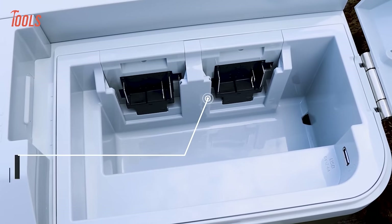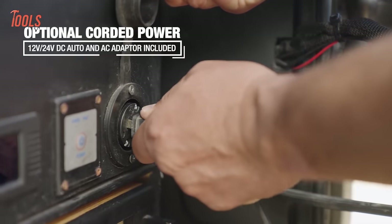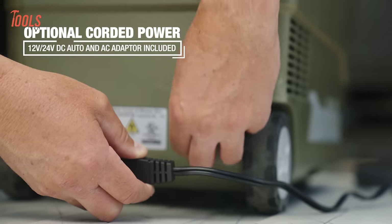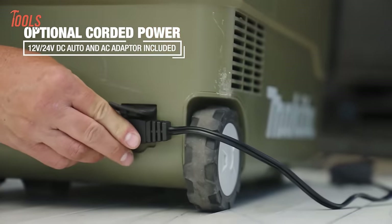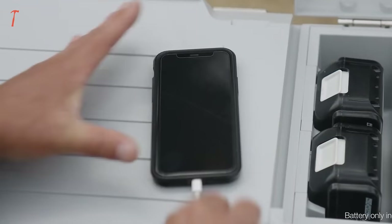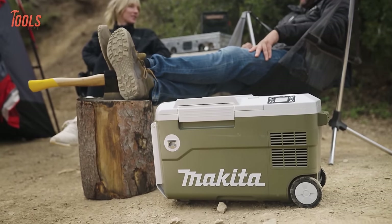Powered by 18-volt LXT batteries, a DC cord for vehicle use, or corded AC, this cooler warmer offers flexibility in power sources. With up to 17 hours of continuous runtime, a USB port for electronic devices, and a rugged design, it's a reliable choice for outdoor adventures.